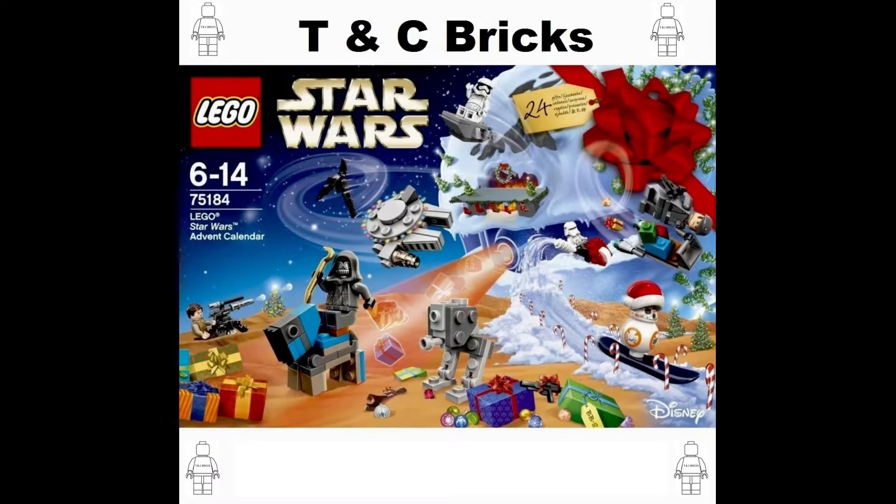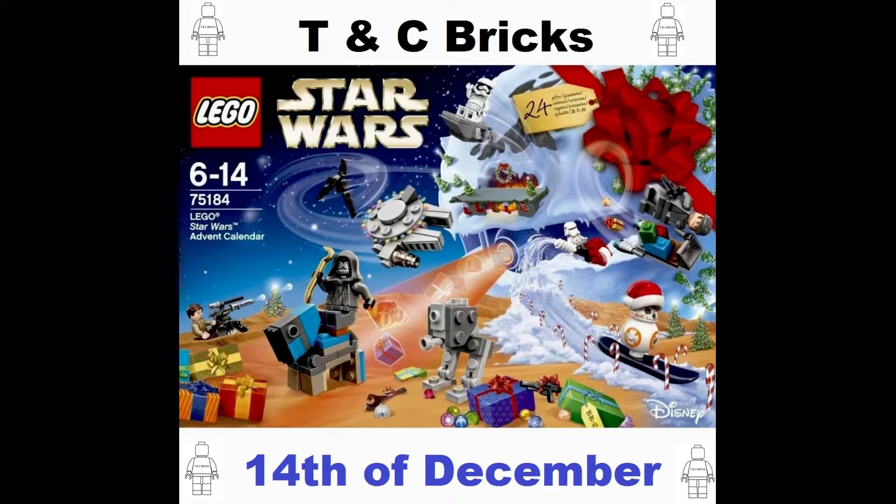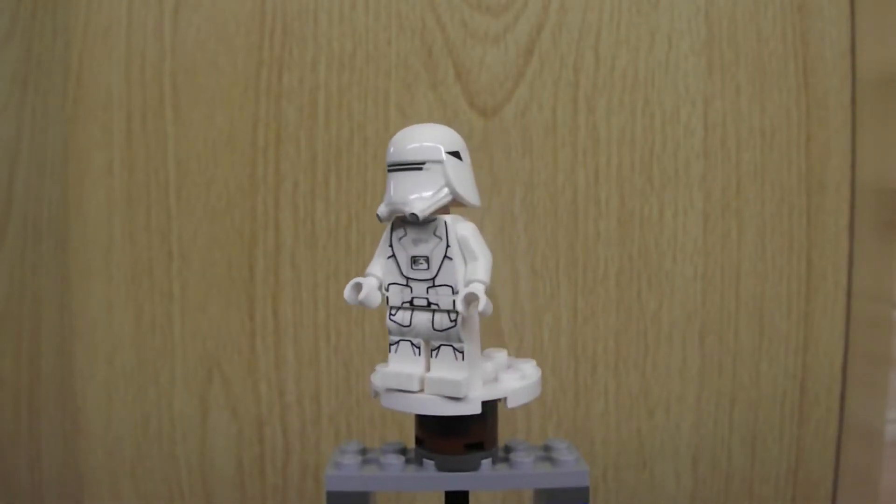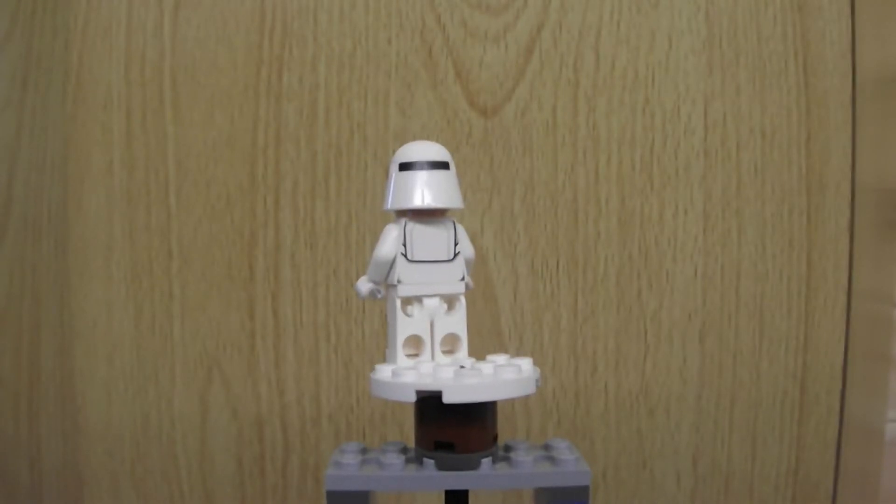Hello and welcome to Team Siege Gricks in the opening of day 14 of the LEGO Star Wars Advent Calendar for 2017. Today is the 14th of December, and from The Force Awakens we have another minifig — this time a First Order Snow Trooper.